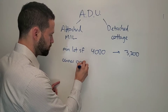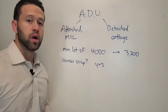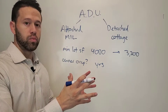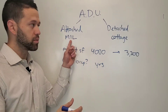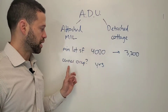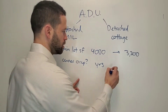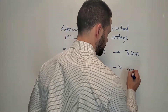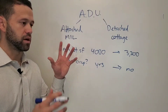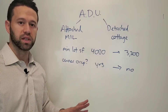Owner occupied. You used to have to, as the owner, live in either the main home or the mother-in-law apartment. Or if there was a cottage, you either had to live in the cottage or the main home. That was the owner-occupied requirement. No longer. So the owner can have a main home and a cottage, not live there at all, rent out both — perfectly legal, no problem.